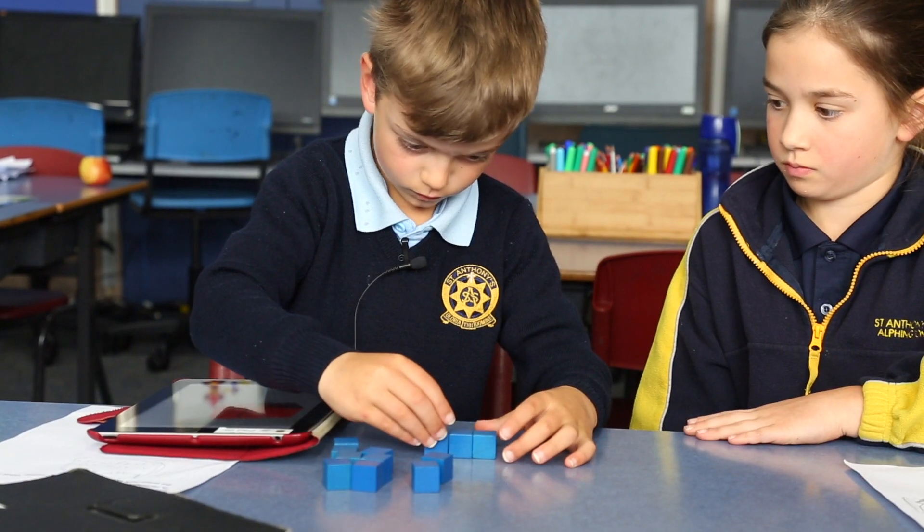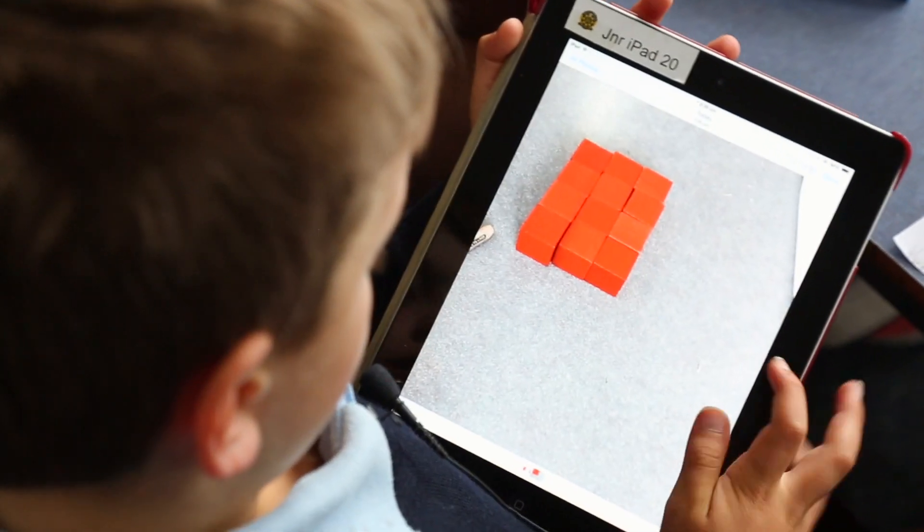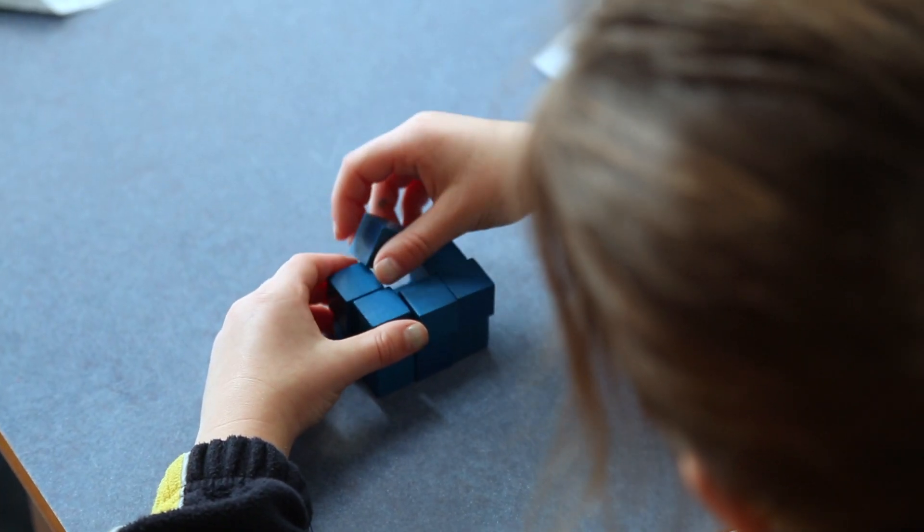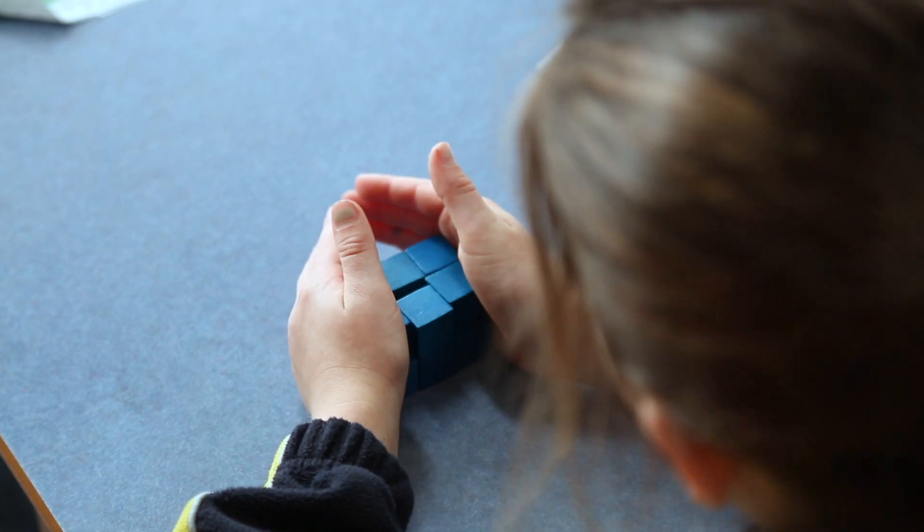We like making rectangular prisms with 12 cubes. I try different solutions to see if they work. I like maths because it's challenging. I like learning maths because it's easy — because the answers always make sense and it's never really hard to understand when you find out the answer.